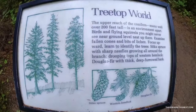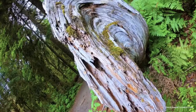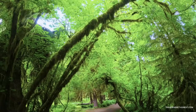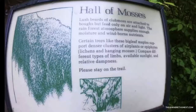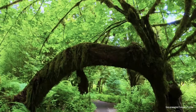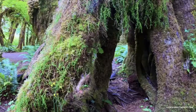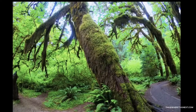A continuous supply of leaves and small branches rains down on the forest floor. From mammals and slugs to microorganisms, this active community relentlessly breaks down leaf litter into smaller and smaller pieces. The litter slowly decomposes to form a rich layer of organic soil many feet thick. Down in the dirt, microscopic life plays a major role returning nutrients to the forest.